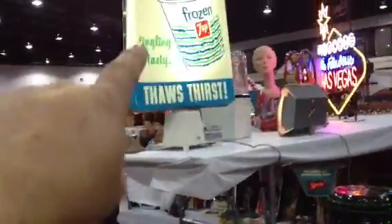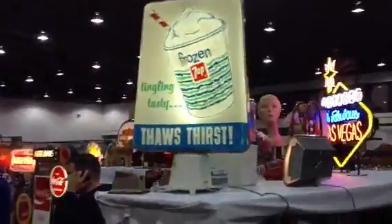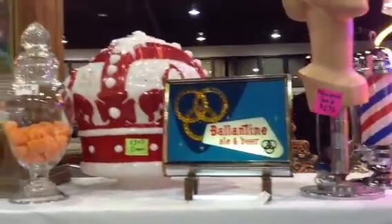I really like this thing right here. It's a frozen 7-Up, traveling tasty. It's a rotating display — again, advertising. This show is about antique advertising. Really cool stuff. I also like that Valentine beer where the things turn.